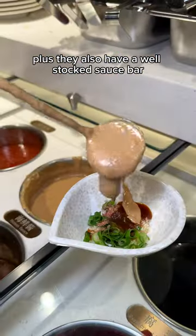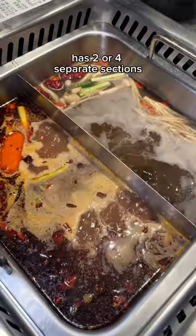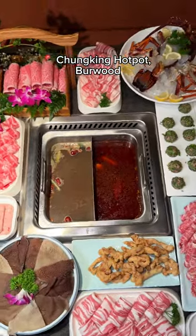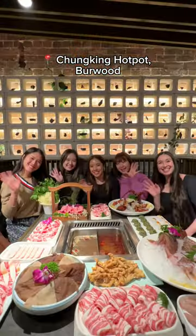Plus they also have a well-stocked sauce bar and we love how the hot pot has two or four separate sections so you can try lots of different broths all at once. This is Chungking Hot Pot in Burwood guys, definitely give this place a go.